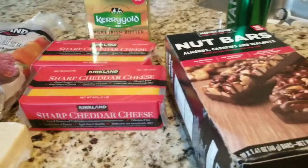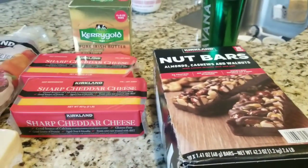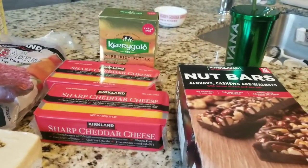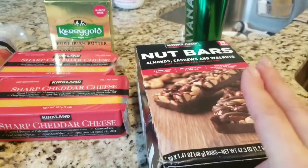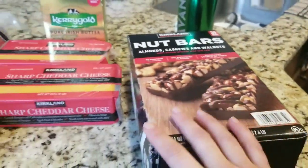And then my husband wanted these nut bars. I always complain about trying to do the price list, so I'm actually going to type the price list in the description below. I think there was 16-something, and you get 30 bars. My son Sean started eating them too, so he likes them.